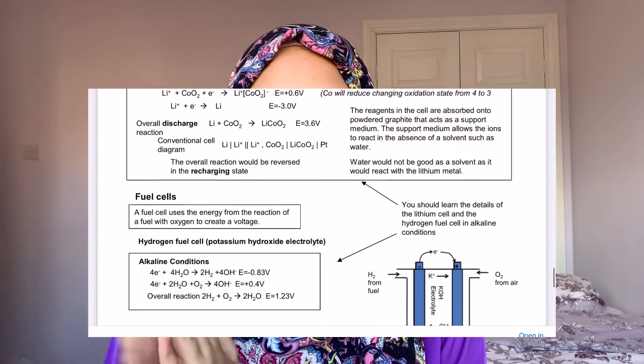The thing about Chemrevise is that all the notes are already simplified with no waffle, so you don't really need to write your own notes. They're already simplified enough with all the key information. The notes are organized in boxes, and some boxes are highlighted with things like 'you have to memorize this' or 'this is key information.' It also highlights equations you need to memorize versus those you just need to understand. It's a must for anyone starting A-level chemistry.